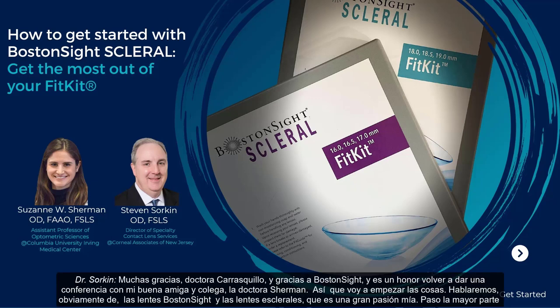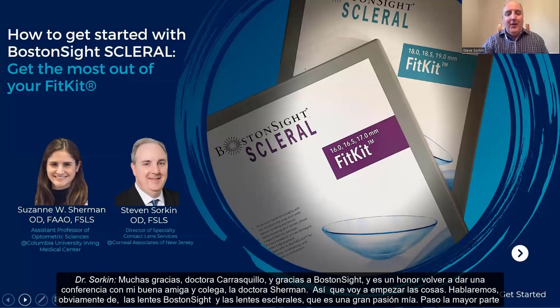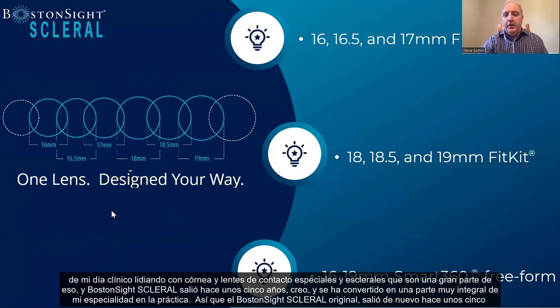Thank you so much, Dr. Catasquillo, and thank you to Boston Sight. It's an honor to lecture again with my good friend and colleague, Dr. Sherman. I'm going to get things started. We'll talk about Boston Sight lenses and scleral lenses, which is a big passion of mine. I spend a majority of my clinical day dealing with cornea and specialty contact lenses, with scleral lenses being a big part of that. Boston Sight scleral came out about five years ago and has become a very integral part of my specialty lens practice.